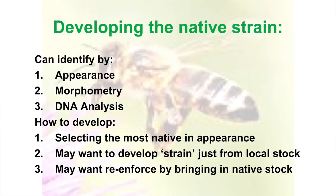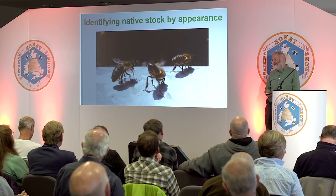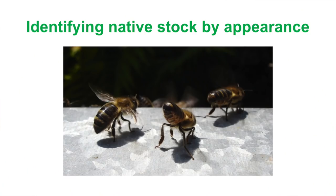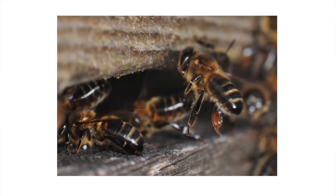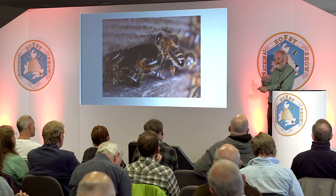We're trying to get that strain established. These are what I consider nice native bees — they've got dark abdomens, gingery brown or yellowy-brown fur on their thorax, and the body shape is quite broad. If you look across the comb at the bees and they're all the same, you know you might have something worth breeding from. It's only one aspect of the bee — their qualities might be horrendous — but assuming they're not, you might have something you could develop a strain from.